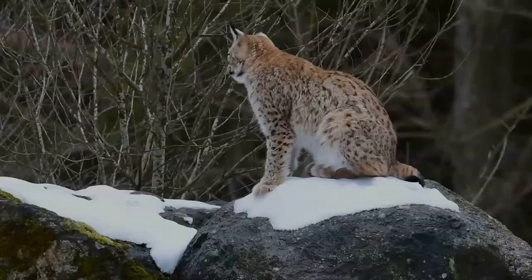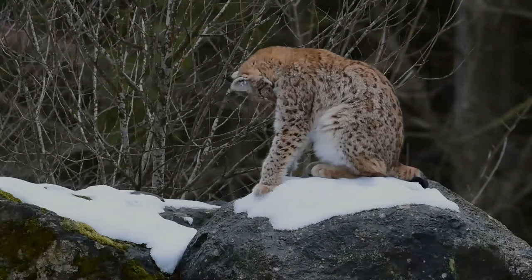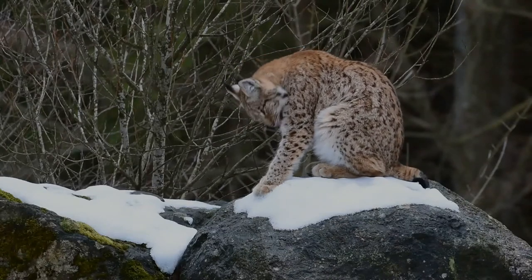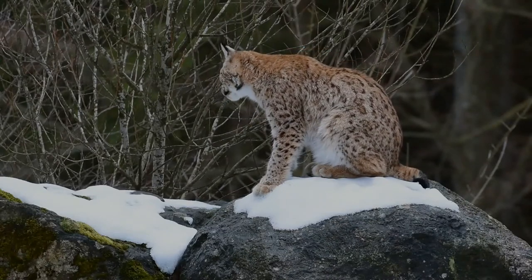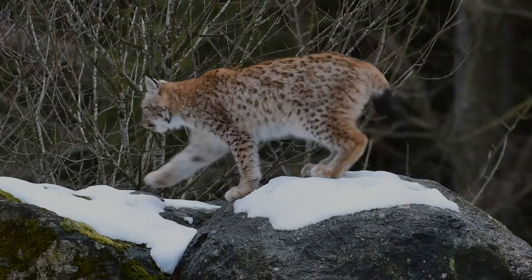The lynx creates its den in crevices or under ledges. It feeds on a wide range of animals from white-tailed deer, reindeer, roe deer, small red deer, and chamois, to smaller, more usual prey such as snowshoe hares.